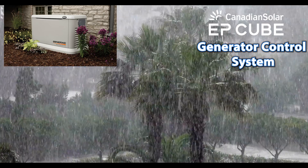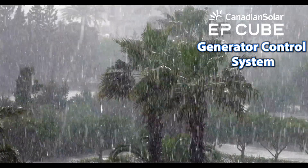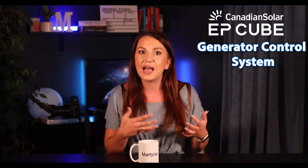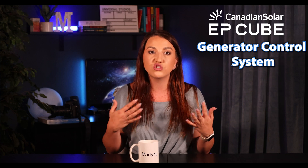Lastly, the EP Cube system does offer a generator control system, so you can pair it with either a standby generator like a whole-home generator, or a portable generator that can be used to manually jump-start or wake up your energy storage system after a prolonged power outage during bad weather — because sometimes you're not even allowed to recharge your batteries from the sun during those times. And it is also capable of creating an off-grid system.